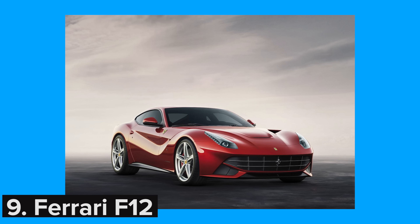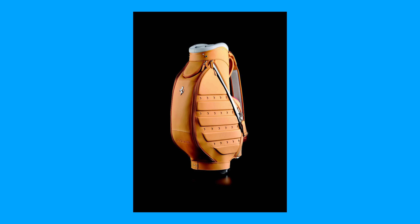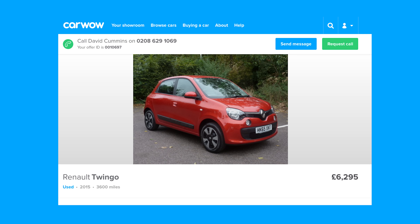The Ferrari F12's boot has been specifically designed to be able to carry a set of golf clubs, and you can get a Ferrari branded golf bag for a mere £6,240 — which is similar money to a 65-plate used Renault Twingo listed on our site.